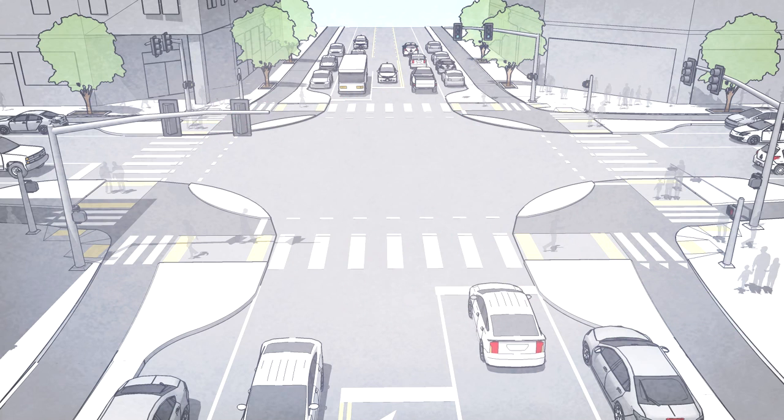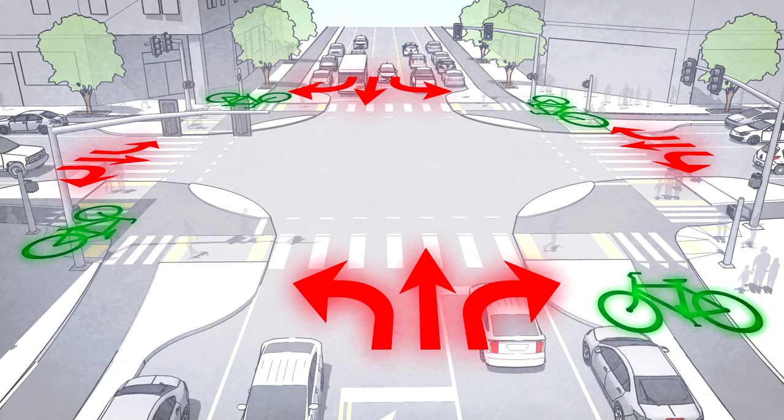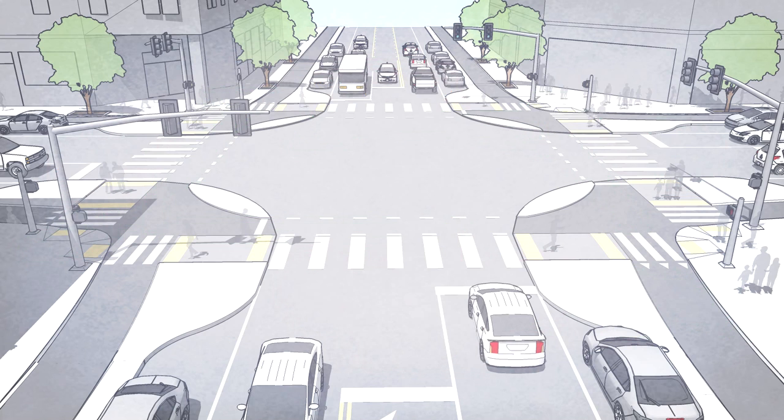A variation of the protected signal phase is to give all car movements a red signal and all bicyclist movements a green. This simultaneous green phase gives full reign of the intersection to bicyclists, allowing through movements in all directions at once, left turns in one stage, and even full U-turns through the intersection. Even at high volumes, bicyclists are good at negotiating shared space and will have no trouble staying out of each other's way.